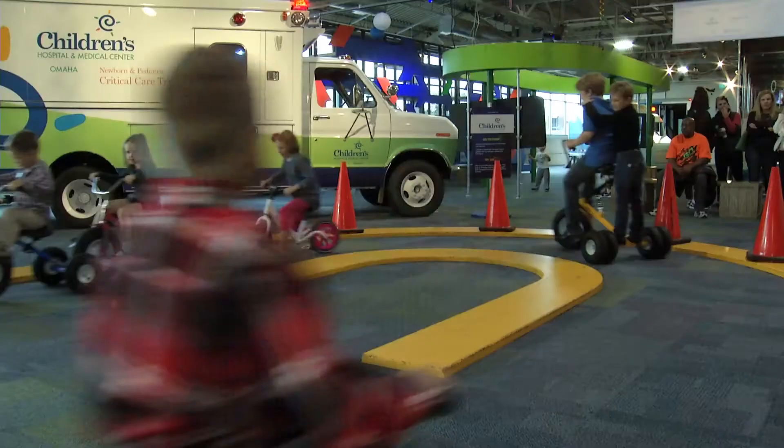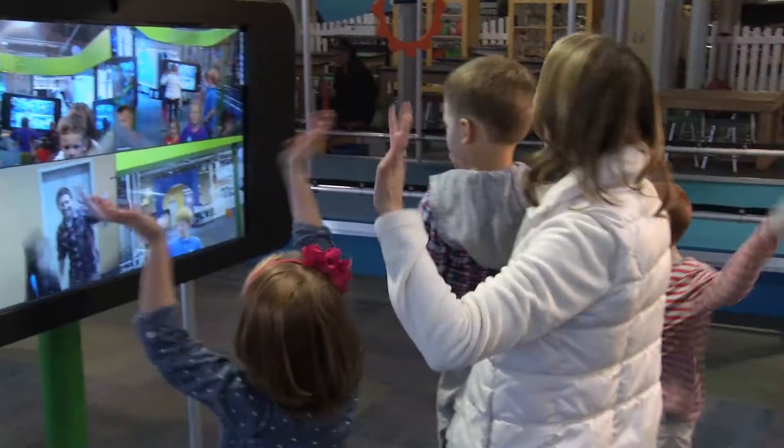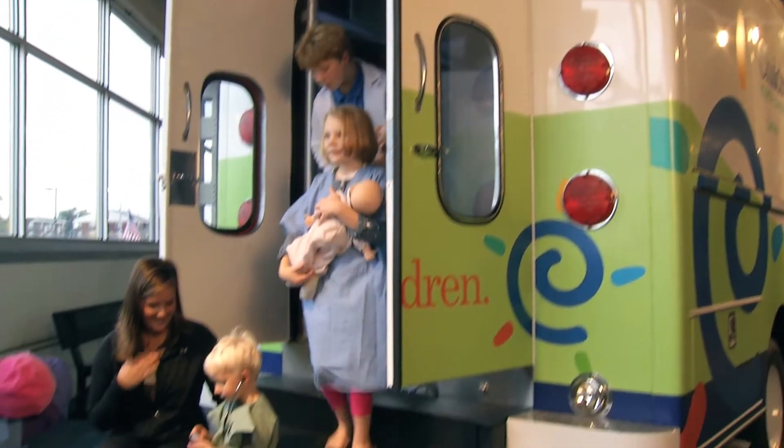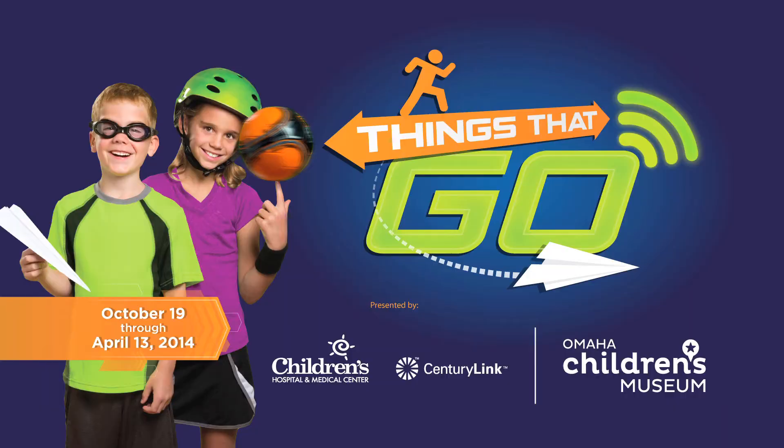Use water to make things go. Hop on trikes and speed around the track. And video chat with friends on giant cell phones. The fun never stops at Omaha Children's Museum. Visit ocm.org for details.